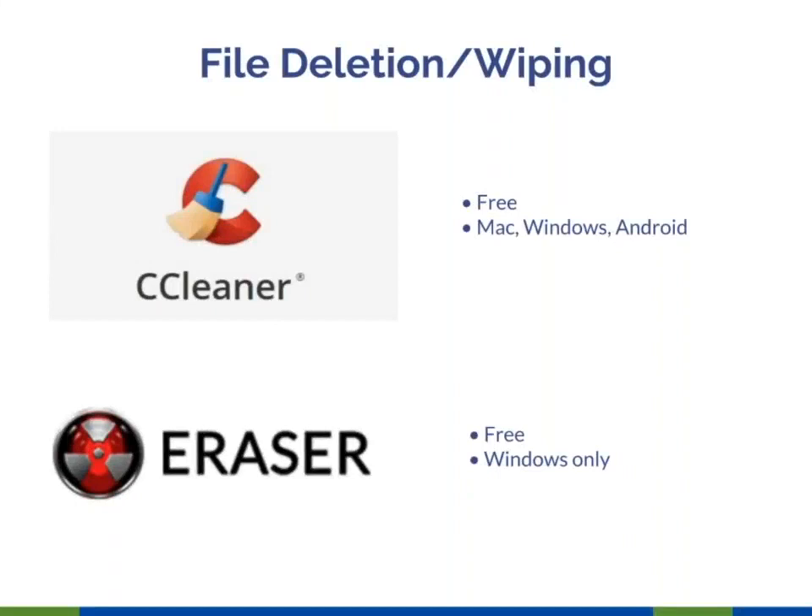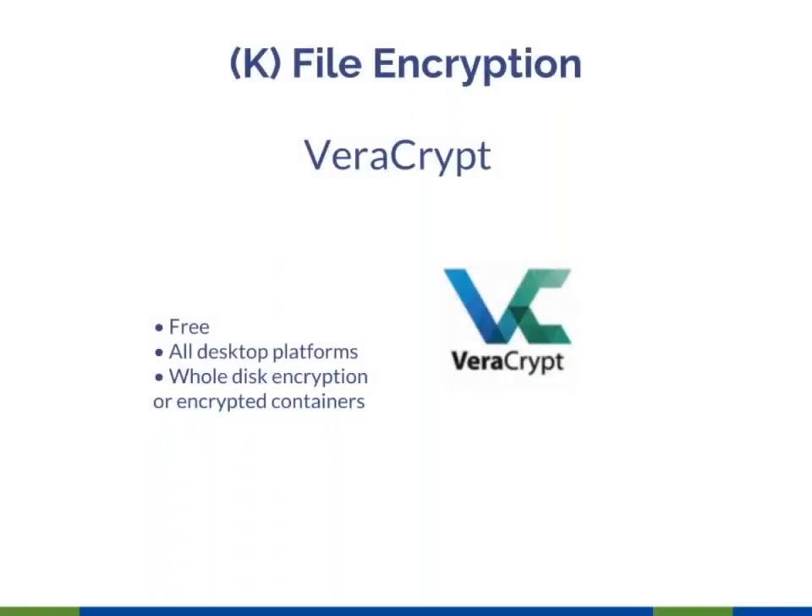Next, file deletion and wiping. If you want to clean a computer and make sure deleted files are not recoverable through a forensic tool, CCleaner and Eraser are both tools you can use to make it harder for forensic investigators or basic IT folks to recover deleted data. Veracrypt is a follow-on to TrueCrypt, which stopped being supported about a year and a half ago. TrueCrypt still works, but Veracrypt continues to be developed. It can be used for whole disk encryption or to create encrypted containers for any number of files. Note that whole disk encryption has about a 20-30 second delay when entering your password.